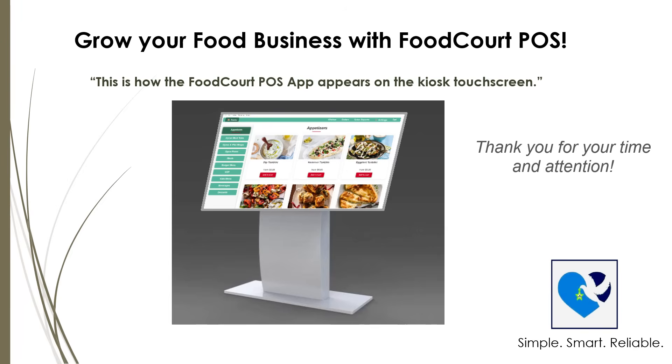FoodCourt POS is here to make your ordering, kitchen, and payment processes smarter, faster, and hassle-free. Whether you run a cozy cafe, a busy restaurant, or a bustling food court, this app is built with you in mind. If you're interested in bringing FoodCourt POS to your business, don't hesitate to reach out — we're excited to help you serve your customers better. Thank you for your time and attention. We look forward to partnering with you on your journey to smarter food service.